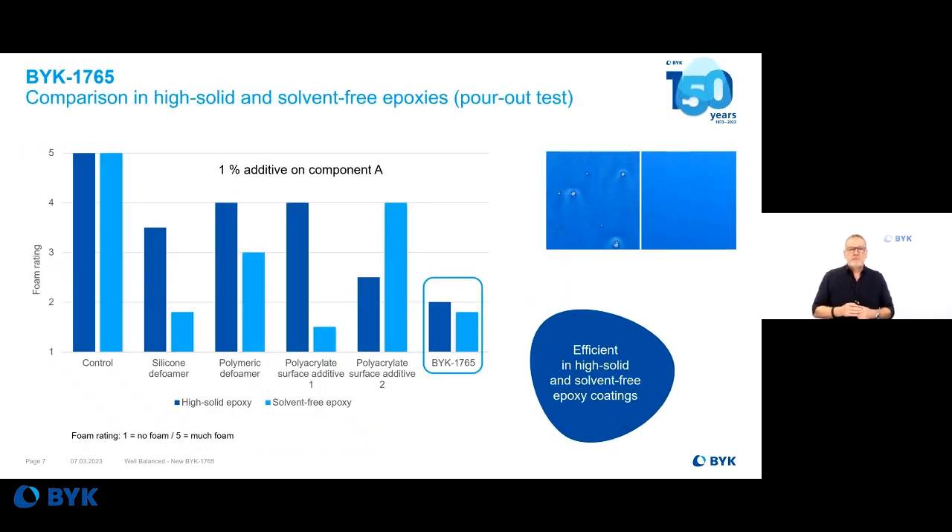The product is perfectly designed to defoam the full range of high-solid, ultra-high-solid, and solvent-free epoxy systems. One or another standard additive may achieve a good result in one specific epoxy system, but only BYK-1765 delivers strong defoaming performance across all epoxy systems. You can say BYK-1765 is a one-fits-all deformer for high-solid and solvent-free epoxy systems.